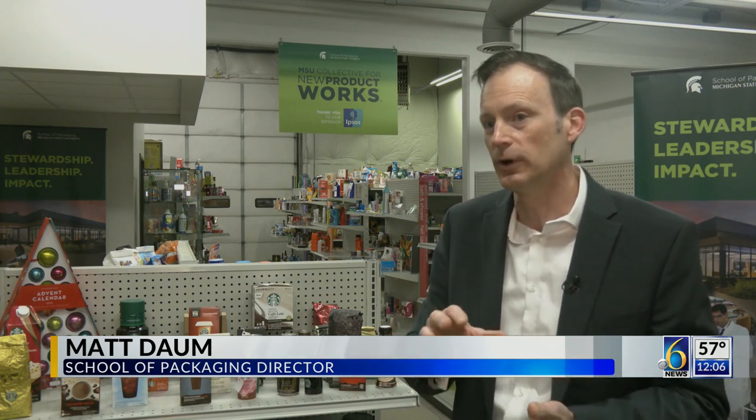There's a good chance that some MSU alum has had a hand in designing that. Starbucks in particular — most people are familiar with the strawless lid concept. That actually was designed by an MSU alum from our program.